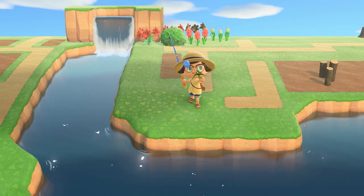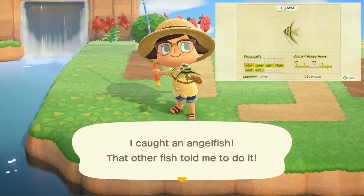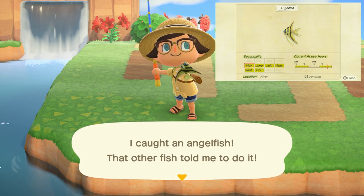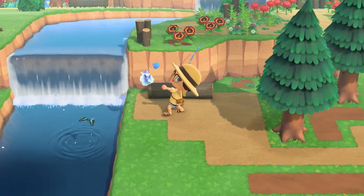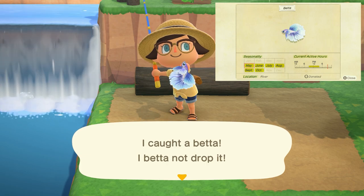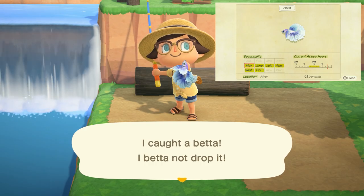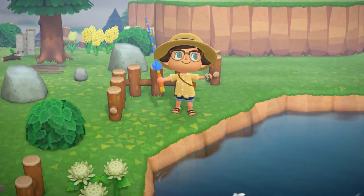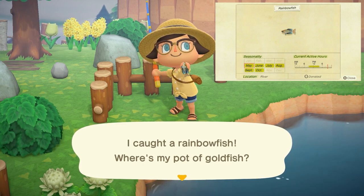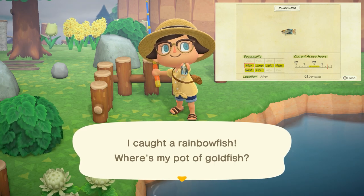The angelfish is going to be a small shadow found in rivers from 4 p.m. to 9 a.m. and sells for 2,500 bells. Next is the rainbow fish — this little guy has a tiny shadow found from 9 a.m. to 4 p.m. in rivers and sells for 800 bells.